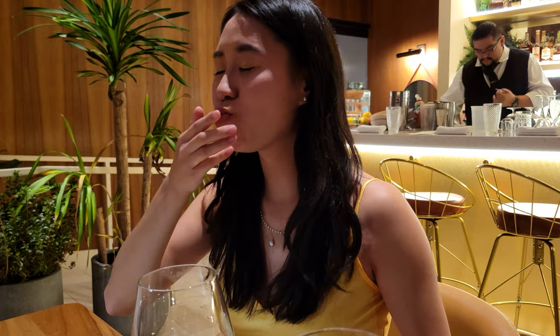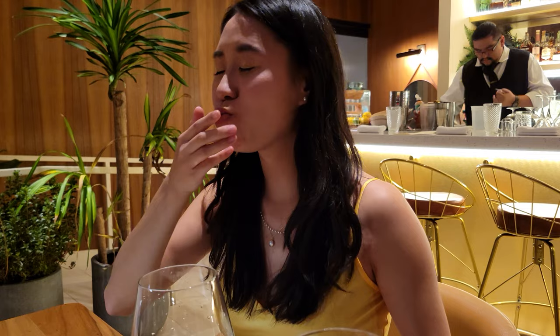They said one bite otherwise it will explode — one bite. That's really creamy. I want to say it kind of tastes tomato-y. I don't know how else to describe it. It's like thicker than I thought.